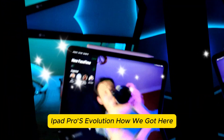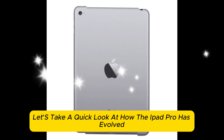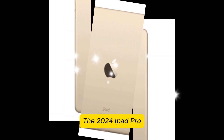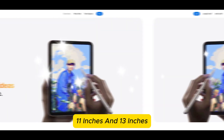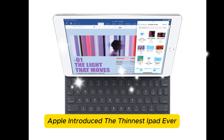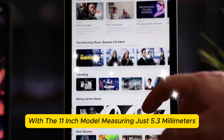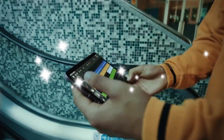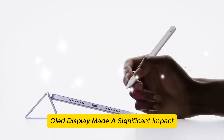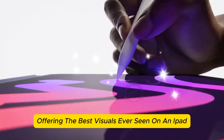iPad Pro's evolution — how we got here. Before we jump into the future, let's take a quick look at how the iPad Pro has evolved. The 2024 iPad Pro, powered by the M4 chip, came in two sizes: 11 inches and 13 inches. Apple introduced the thinnest iPad ever, with the 11-inch model measuring just 5.3mm and the 13-inch model at 5.1mm. The introduction of a tandem OLED display made a significant impact, offering the best visuals ever seen on an iPad.